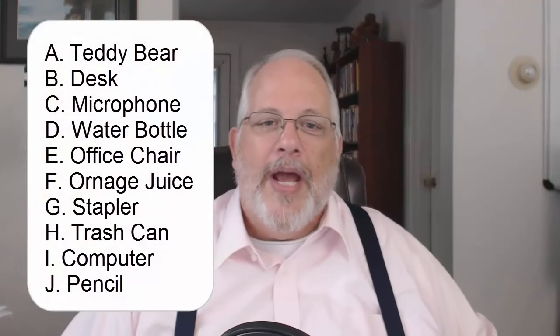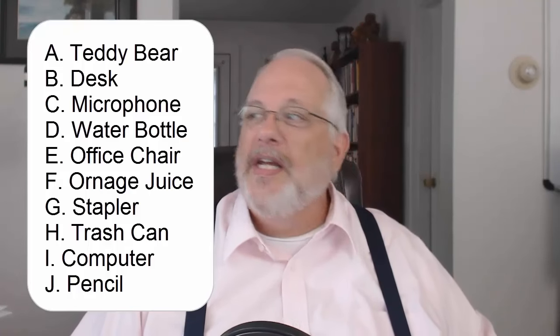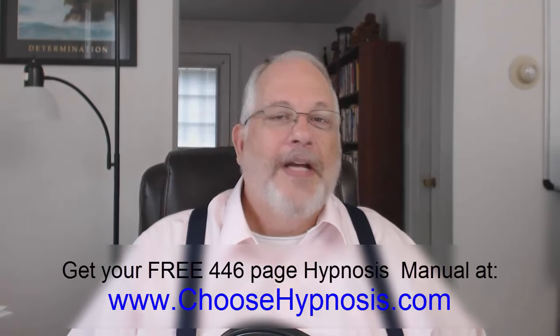I went fairly quickly through those 10, and I understand some of you needed more time. When you're doing this on your own, take all the time you need — the more outlandish the picture, the better it will stick. I'm going to put all the items up on screen now, A through J, so you can count how many you got right. I'd love for you to write in the comments how many you got — everyone else will love to see it too. You can also pause the video between each one and try at your own pace. I hope you enjoyed the exercise — thank you for watching, and have a spectacular day!